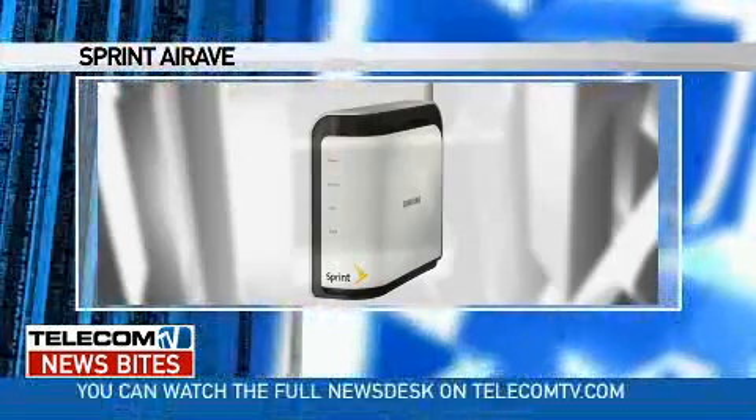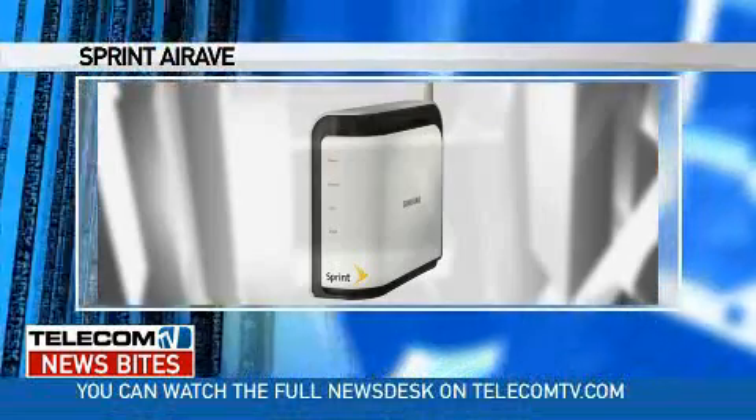Verizon Wireless is today rumored to start offering in-home cellular-based stations, known as femtocells. Using the same technology as rival Sprint and Nextel, Verizon will brand the home-based stations, which provide coverage of up to 5,000 square feet, as wireless network extender.